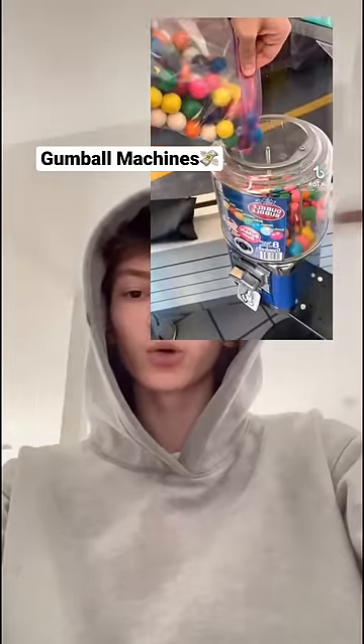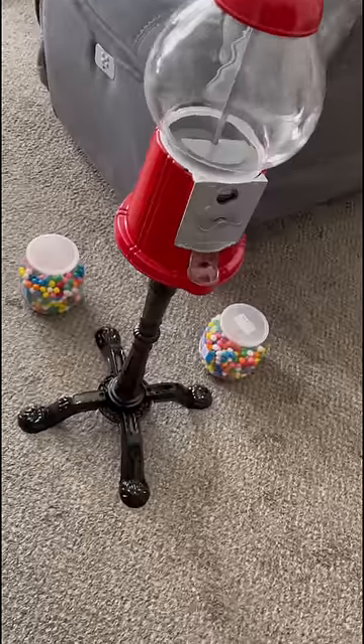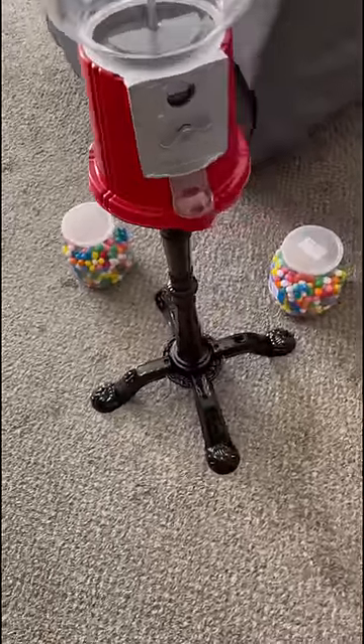A ton of people on TikTok say you can make money with gumball machines, so I ordered this one off Amazon for 90 bucks. Let's see how much money it makes us.